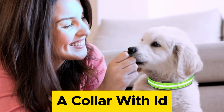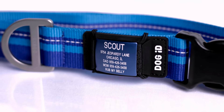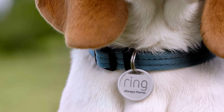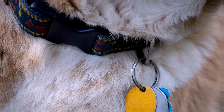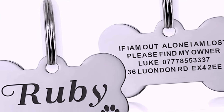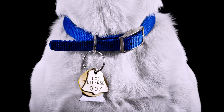A collar with ID. A collar is not only a way to attach a leash, but also a way to identify your puppy in case they get lost or separated from you. Choose a collar that fits your puppy snugly but not too tightly, and check the fit regularly as your puppy grows. Make sure the collar has a tag with your name, phone number, and address, or better yet, a microchip that can be scanned by a vet or a shelter.